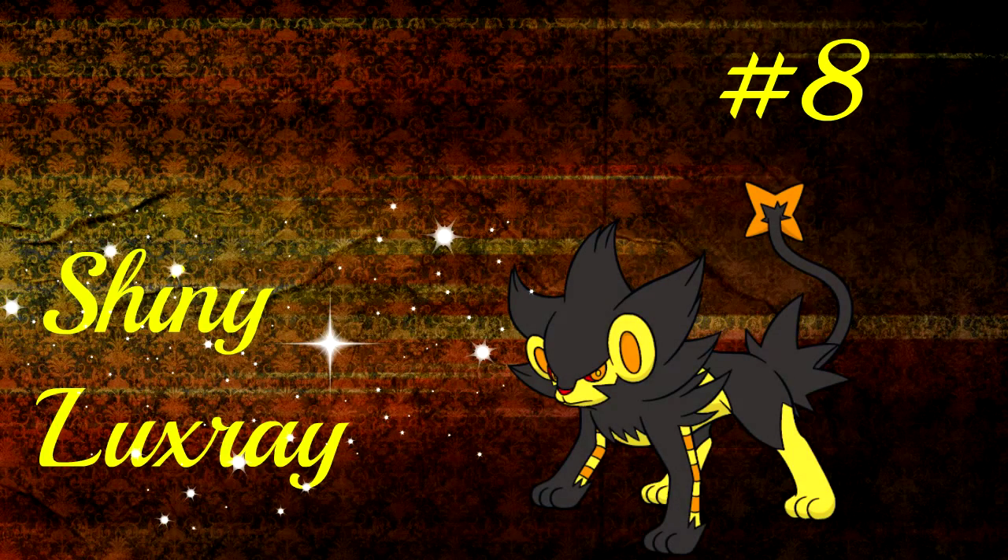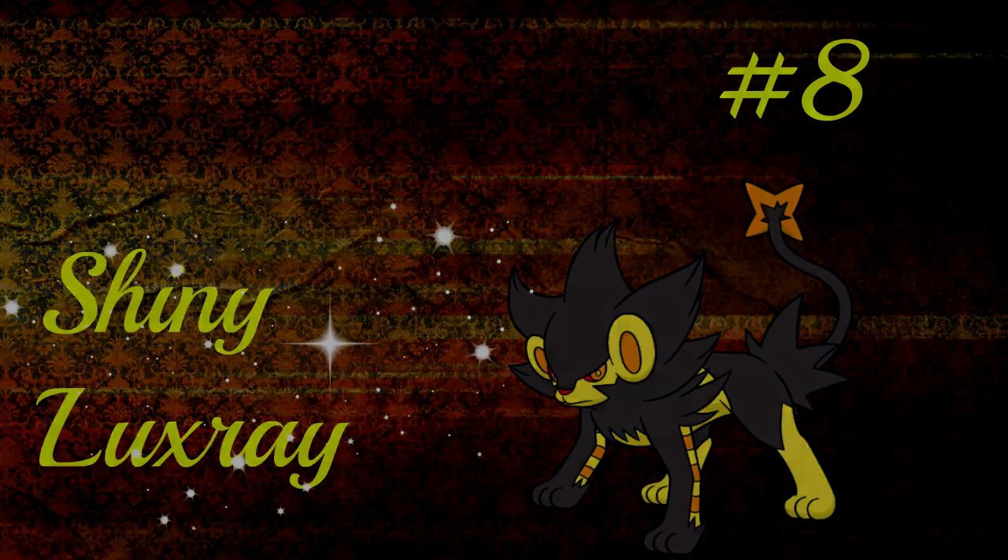Number 8 is Luxray. I don't have a lot to say about shiny Luxray — it just looks badass and I like it more than the usual blue color. The gold color gives it a more intimidating look and suits it a lot more. Also, shiny Shinx was my first shiny video on my YouTube channel, which is another good reason for it.